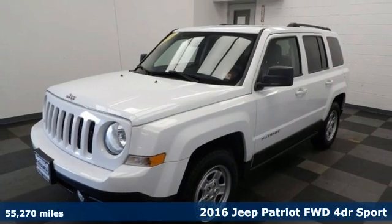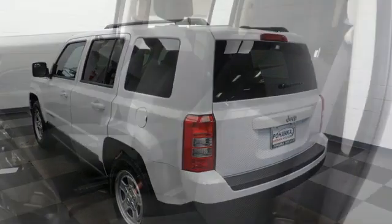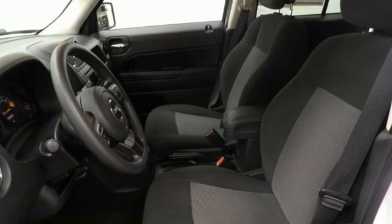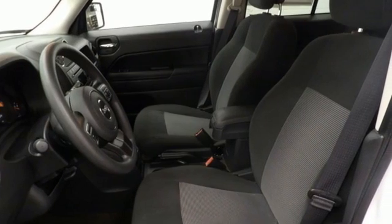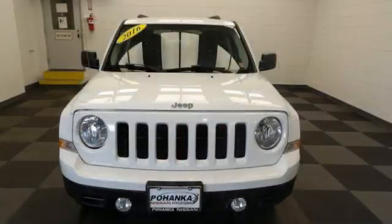And it comes with all the amenities you need: continuously variable automatic transmission, air conditioning, streaming audio, auto-dimming rear view mirror, manual tilting steering column, wireless phone connectivity, voice activation, USB port, and i4 engine.